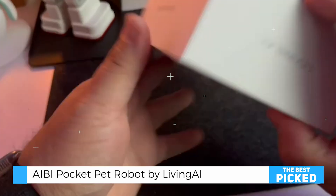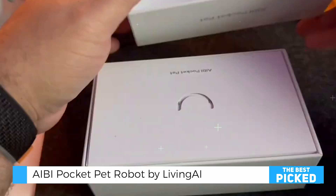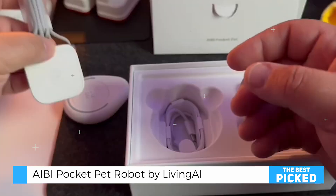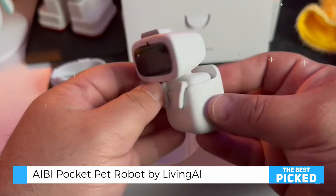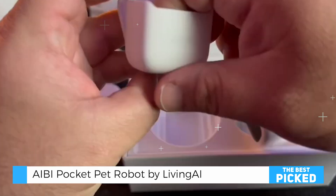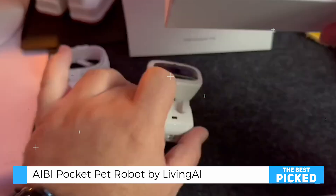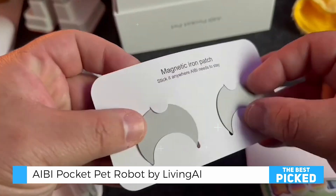Beneath its tiny exterior lies an array of advanced features. AIBI is equipped with motion sensors, gyroscopes, and a pedometer, enabling it to recognize balance and movement. It also includes touch-sensitive areas for interaction and a near-field communication sensor. These components create a highly responsive device that feels alive and engaging. AIBI's ability to play games, mimic animal sounds, and perform dances further demonstrates its versatility and fun-loving personality.